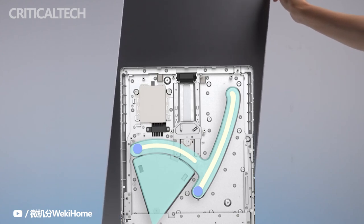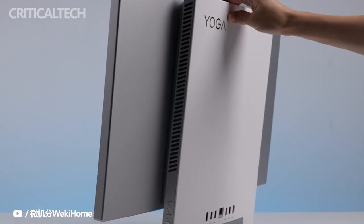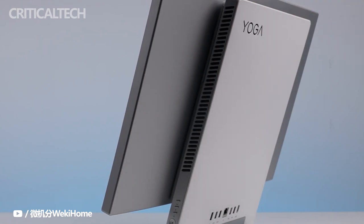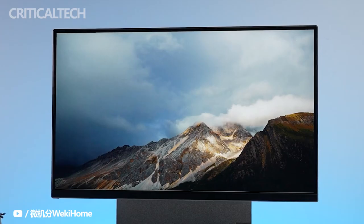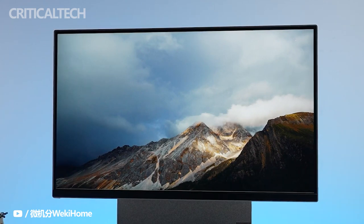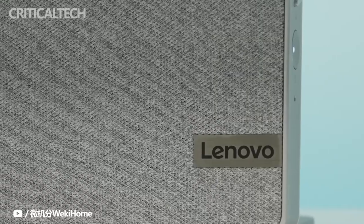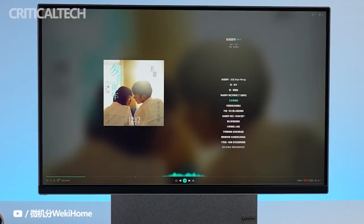The Lenovo Yoga AIO 7 is no different from the rotating monitors of today, but gets style points for being an all-in-one desktop. It has a 27-inch 4K IPS display with a 95% DCI-P3 color gamut, meaning you can expect sharp, high-resolution content with a color vibrancy that edges out traditional sRGB panels.